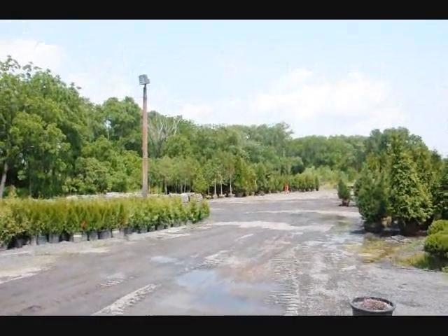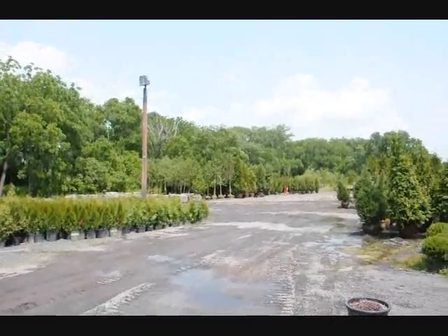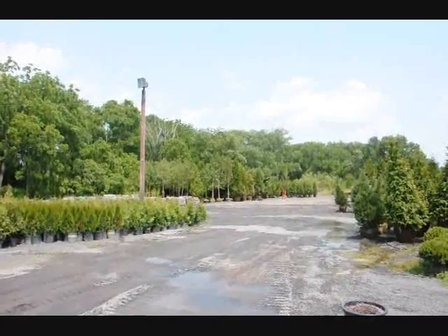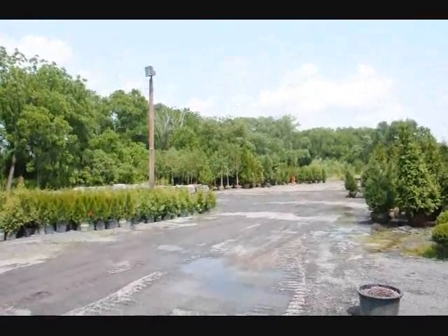We also have a lot of large arborvitaes and field grown trees and shrubs here at Highland Hill Farm. We do specialize in delivery and planting, so give us a call at 215-651-8329.